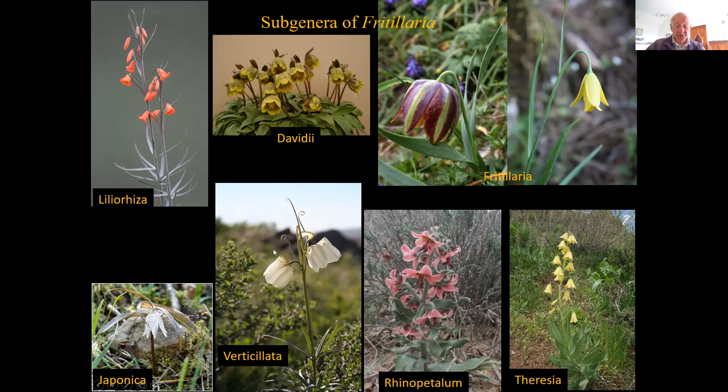There's the section Verticillata, which we've just identified from genetic work as somewhat different. It contains a lot of climbing plants that are very tall. You can see the little curled leaf tips which enable them to scramble up through scrub plants. Here is Fritillaria verticillata itself, growing in eastern Kazakhstan, climbing up through spirea shrubs. There are several species in that group — about a dozen or just under — confined to the eastern 'Istans', the old USSR states, and northwestern China, Xinjiang province.